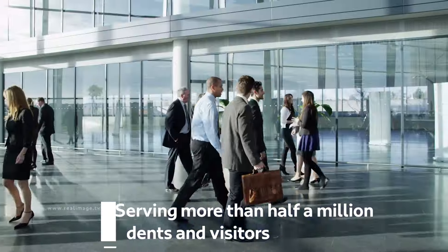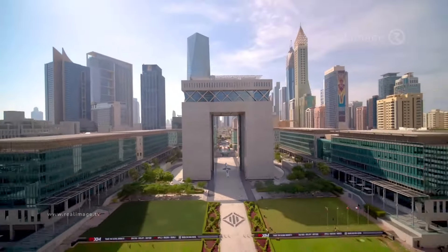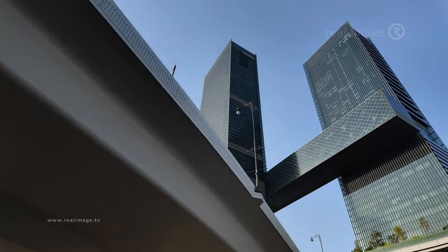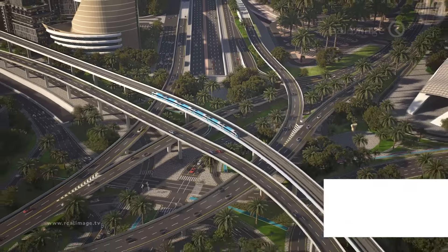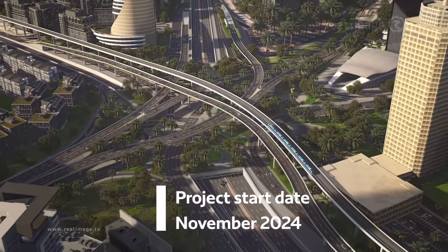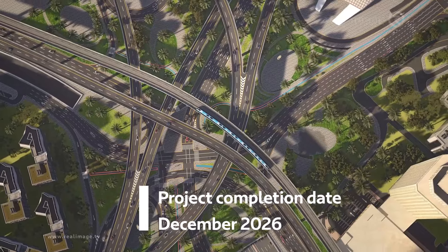The project will serve more than half a million residents and visitors, supporting leading economic, commercial, tourism and development destinations. The project start date is November 2024, with a completion date of December 2026.